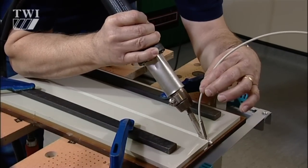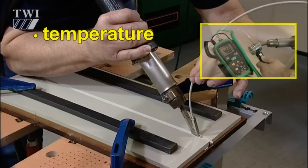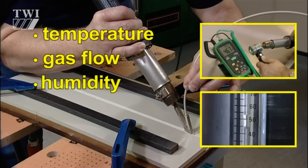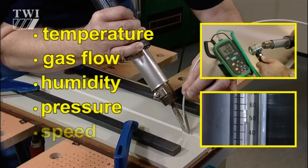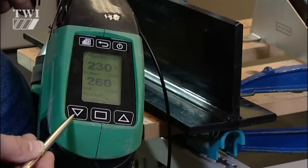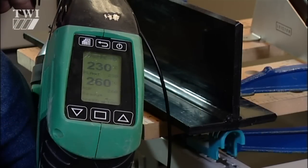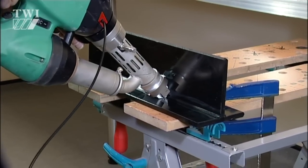The primary welding variables are temperature, gas flow, humidity, pressure, and speed. Welders also need to know how to calibrate and set up equipment correctly for the specific material being welded.